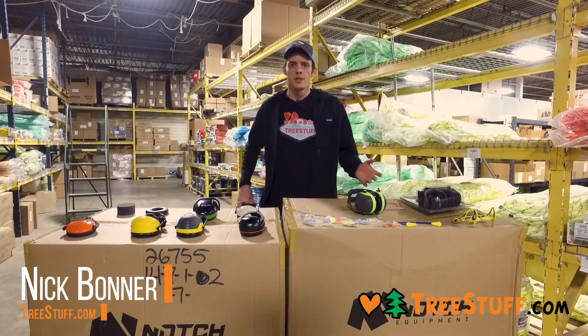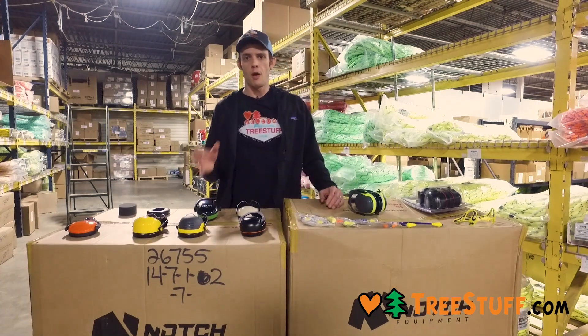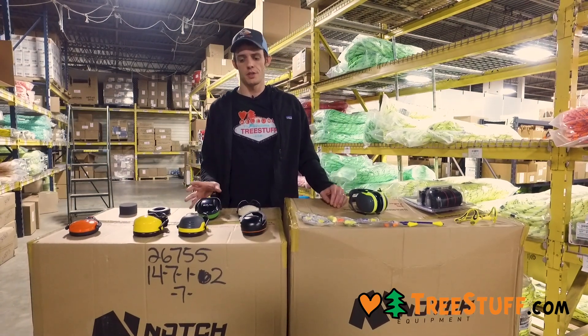Hi, I'm Nick Bonner for treestuff.com. Today we're going to look at some of the ear protection that's available for both helmet-mounted options and non-helmet-mounted options.